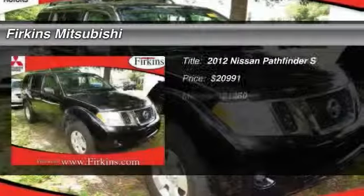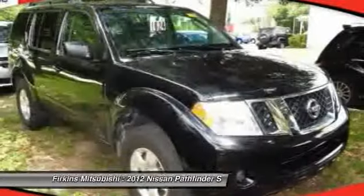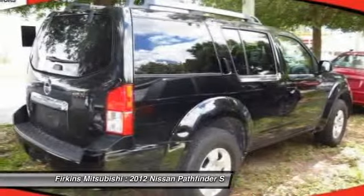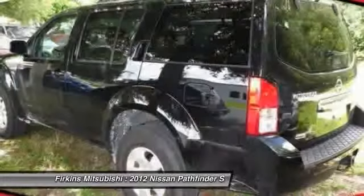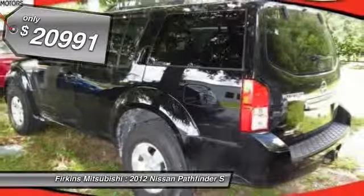The 2012 Nissan Pathfinder. The Pathfinder has a premium interior with three rows of seating for up to seven passengers, as well as versatile seating and cargo configurations. This SUV appeals to both truck lovers and car lovers and is priced below $25,000.